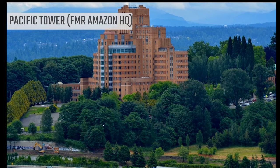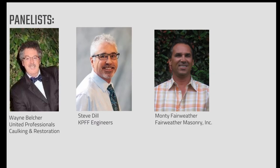The building was retrofitted to better withstand earthquakes in the 90s. However, portions suffered damage during the 2001 Nisqually earthquake. I'm excited to have three gentlemen with me who participated in the reconstruction. First, Wayne Belcher with United Professionals Caulking and Restoration — a master craftsman, project manager, and educator who has been working with the sealant and waterproofing industry for over 25 years in the Pacific Northwest.